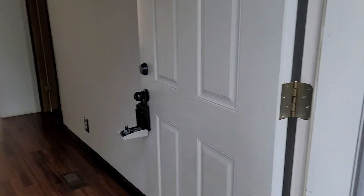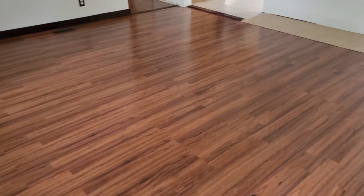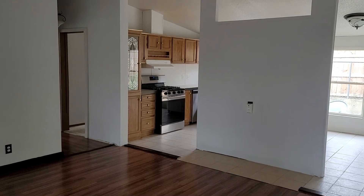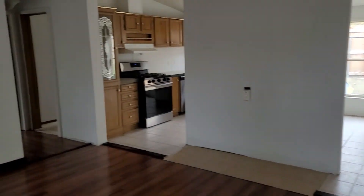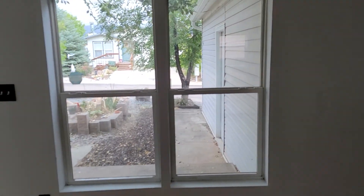I'm just going to show you walking in through the front door here. You have a living space right here when you walk in. The kitchen's on the other side. These are looking out the front windows here.